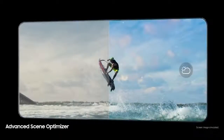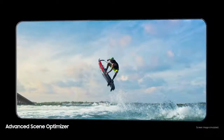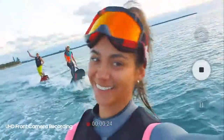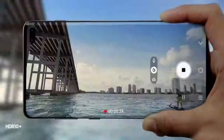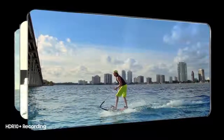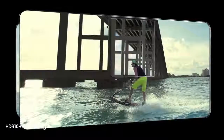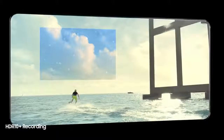All while intelligently analyzing what you see to optimize colors according to the subject. Its revolutionary front camera captures in UHD for new levels of video recording. And for the first time ever in mobile, S10 enables you to record professional-grade HDR10 Plus video, resulting in even greater colors and contrast frame by frame.